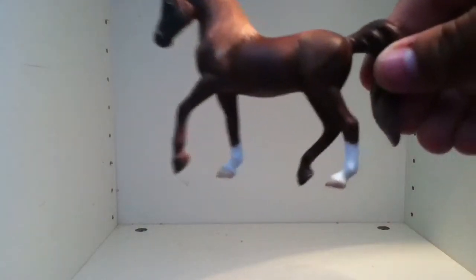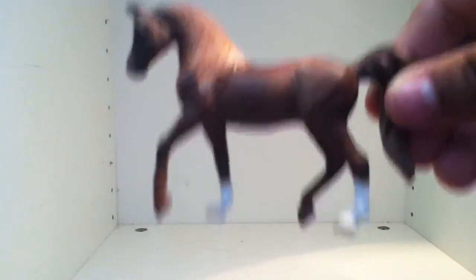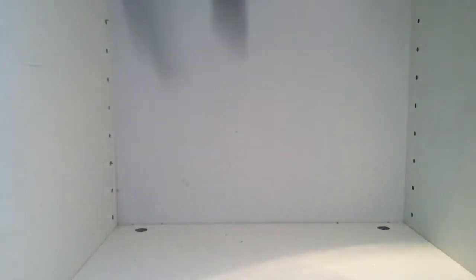Anyways, starting off with class number one, Arabian, we have Rio de Janeiro. I kind of have to hold him up to the camera, because if not you just won't be able to see him.